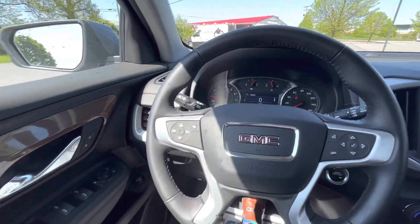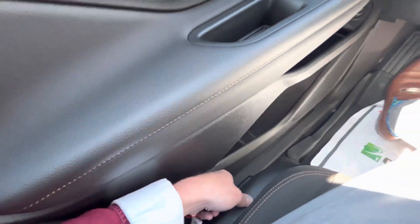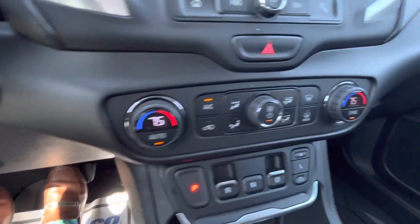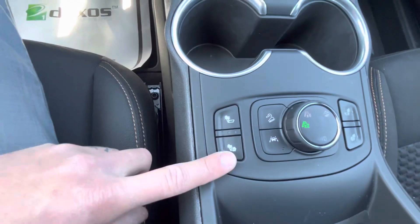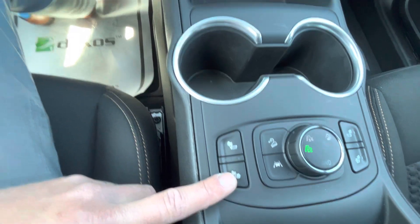Some of the creature comforts: you have a power driver's seat with lumbar support. You also have dual zone climate, so the driver and passenger can set their own temperatures. And don't forget about heated seats — you have heated for just the back as well as heated for the full seat.